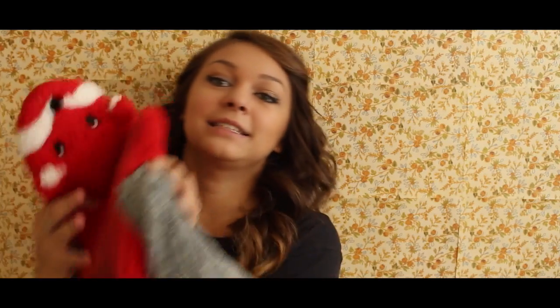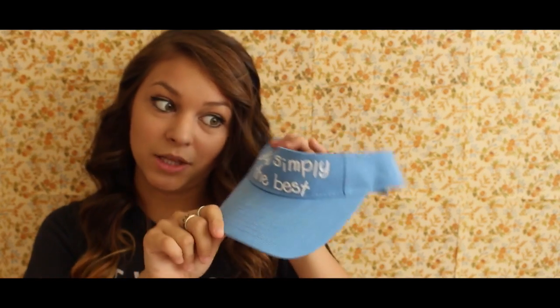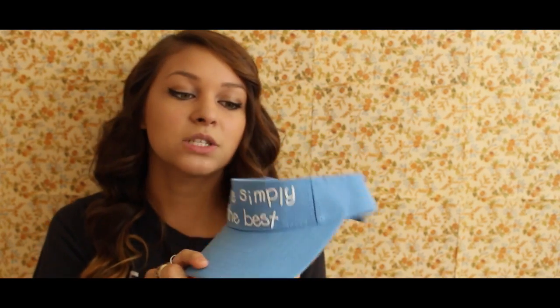I have been obsessed with foxes. I have fox shoes, a fox shirt, fox stuff all over my phone, I've been watching fox movies, reading all about foxes — I'm obsessed and there's no cure for it.